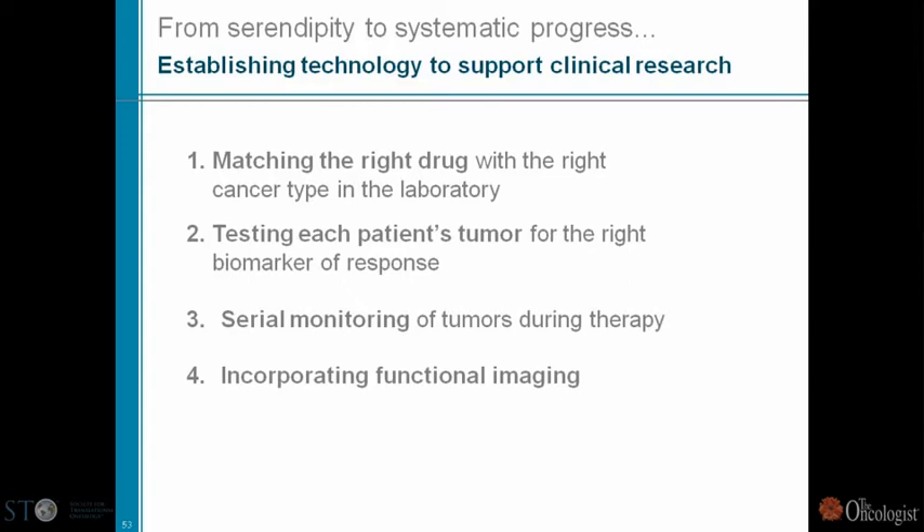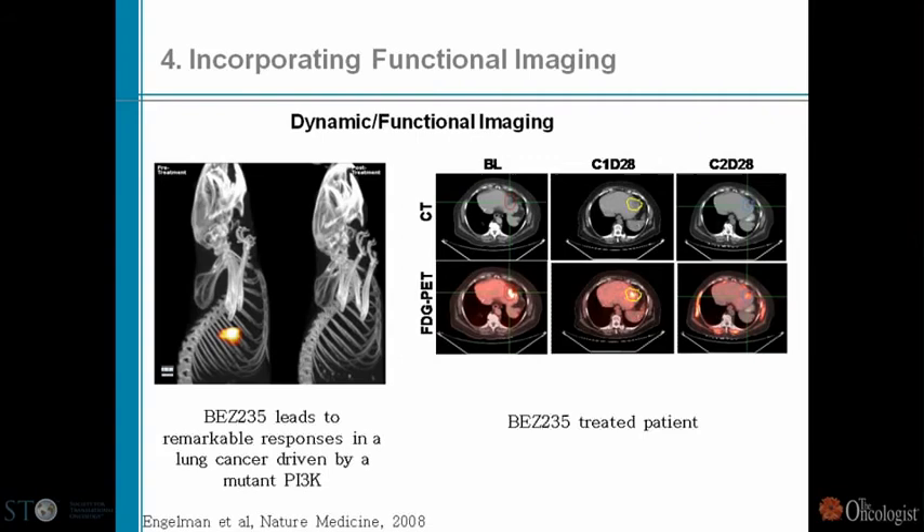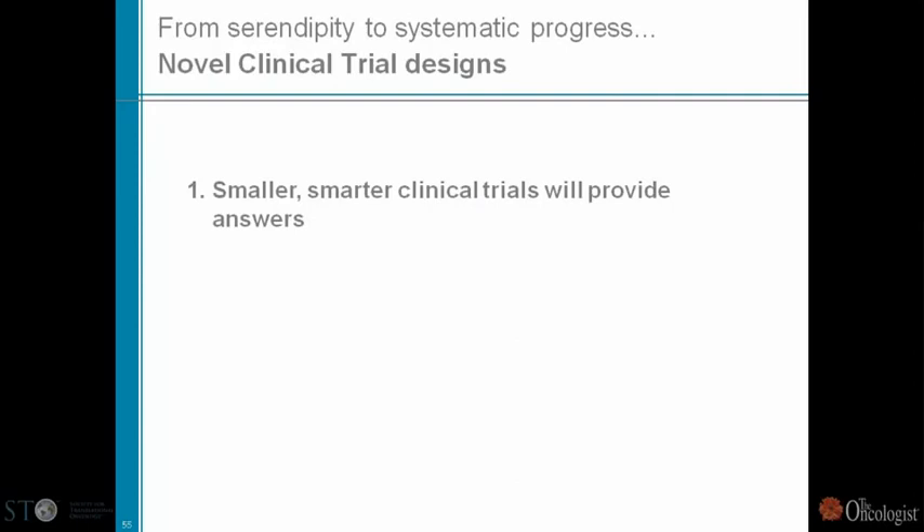The last point regarding technology to support clinical research is the importance of incorporating functional imaging. The mouse model that Jeff developed with FDG imaging at MGH was then correlated in the clinic — on the right you have images from a patient in our phase one clinical trial with BEZ-235, and we basically saw the same findings. This is very exciting, and that's why we should really try to incorporate our imaging colleagues early on into clinical development.